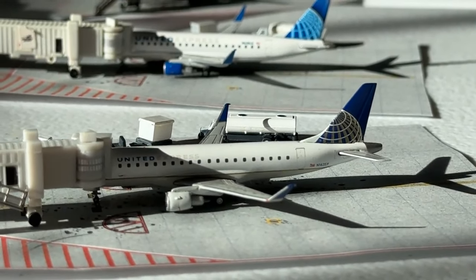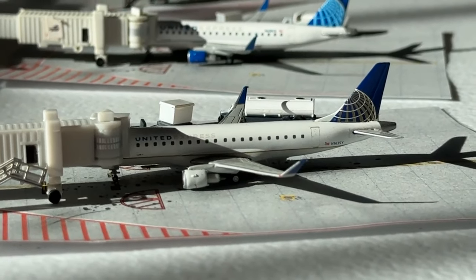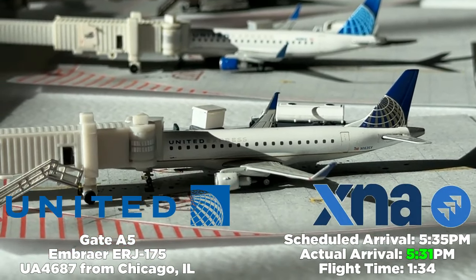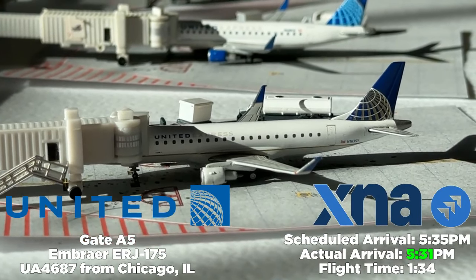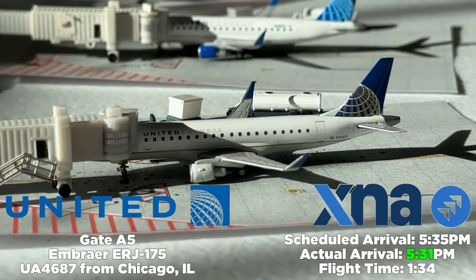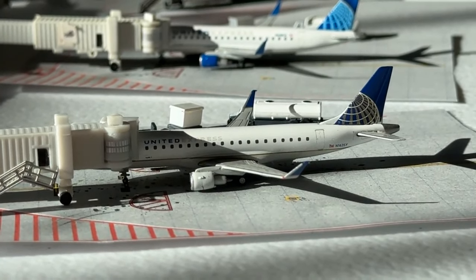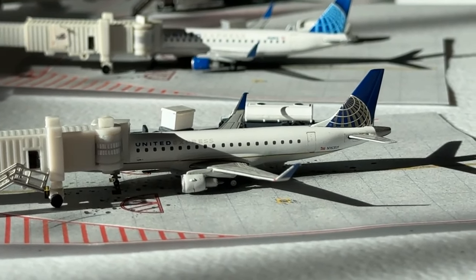Focusing on Alpha 5, we have another United Express Embraer E175, the most common aircraft type at XNA, coming in from Chicago — United flight 4687. Scheduled to arrive at 5:35 PM, it arrives at 5:31 PM — an hour and 34 minute flight. This is believed to operate twice a day. It'll be interesting to see where United goes from here with their Chicago service.